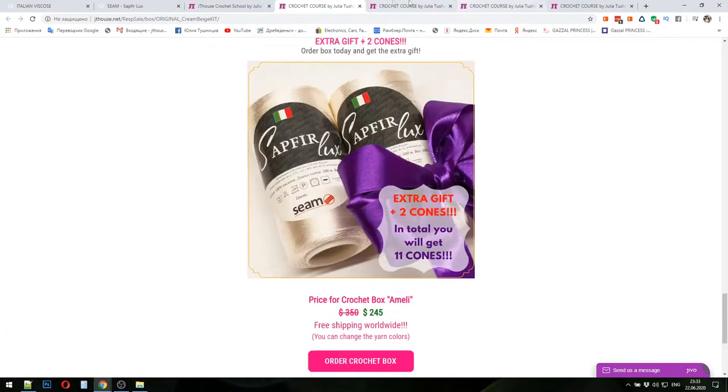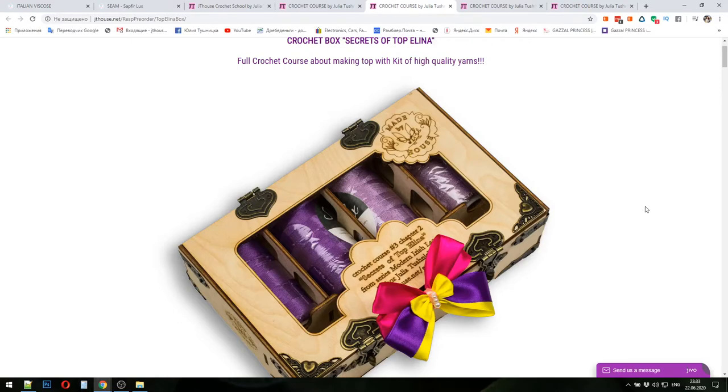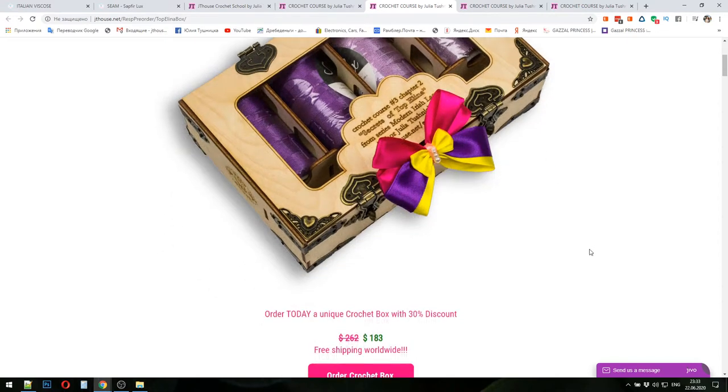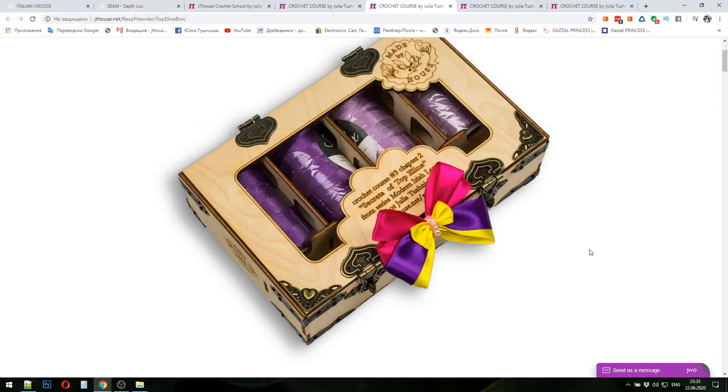Similarly, there is information about the crochet box for Top Alina. In total, 400 grams of yarn is included for this project — really enough even for a bigger size, so don't worry. You will also get a crochet hook, a flash drive, printed color schemes for all lessons, and a fabric pattern made by your individual measurements.